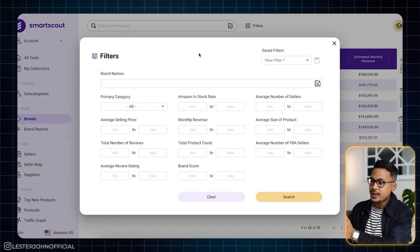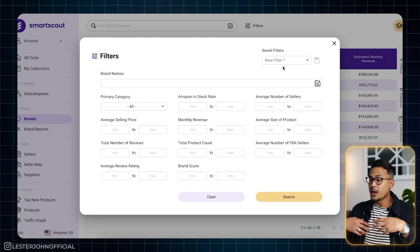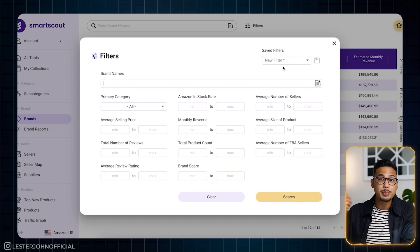The beautiful thing about SmartScout is that they let you save the filters that you've inputted. So in the future, if that was a good filter which resulted in finding a bunch of products, you can simply go back to that.